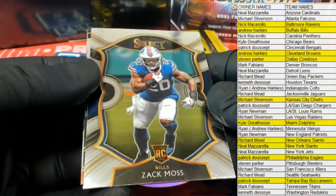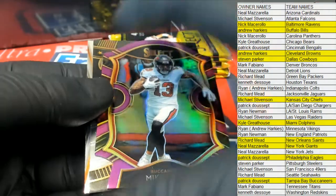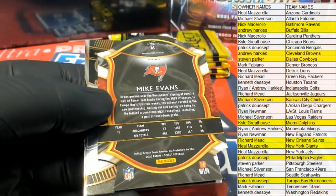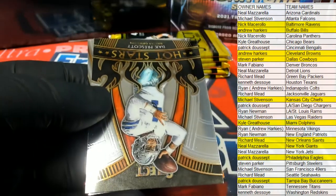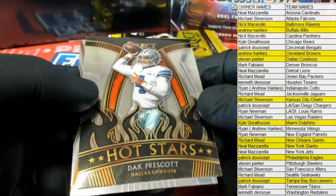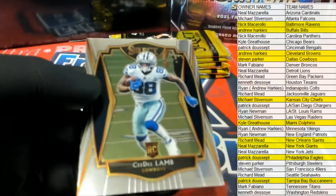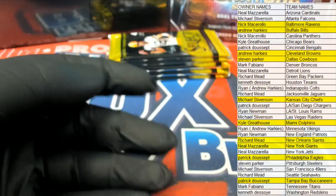All right, Zach Moss. Nice Mike Evans purple cut right there for the Bucks — let's see who's got Tampa. There you go Patrick D, that's coming out to you Patrick D. Nice Dak Prescott hot stars for the Boys. Oh, Lamb — good one there, premier for Stephen P.